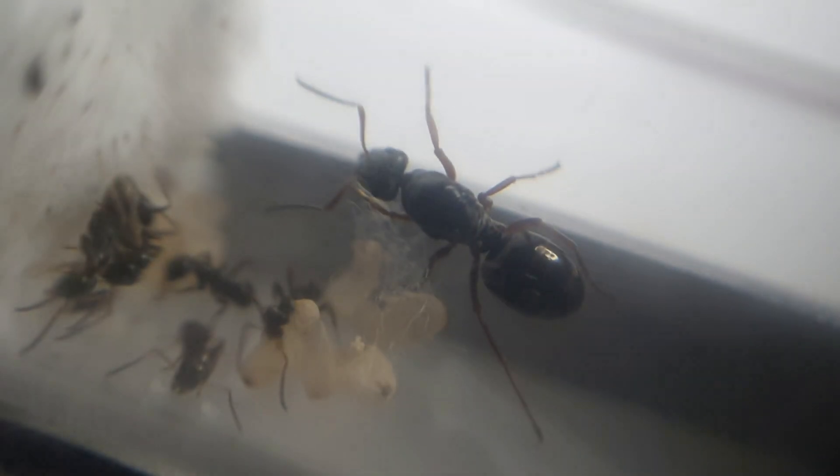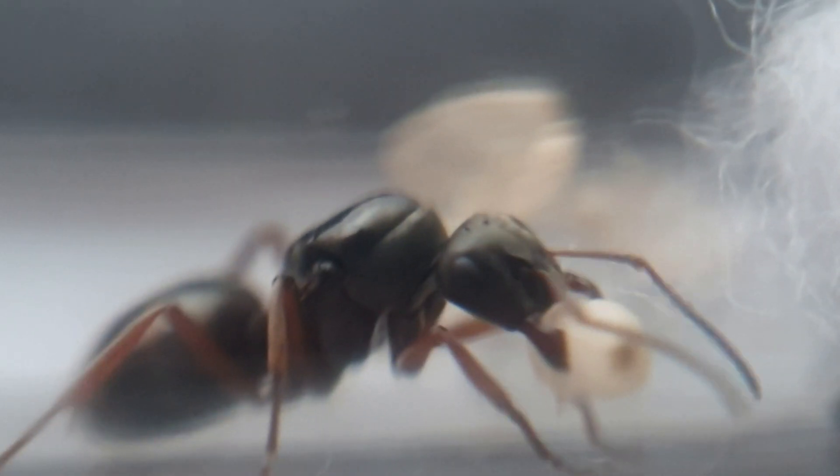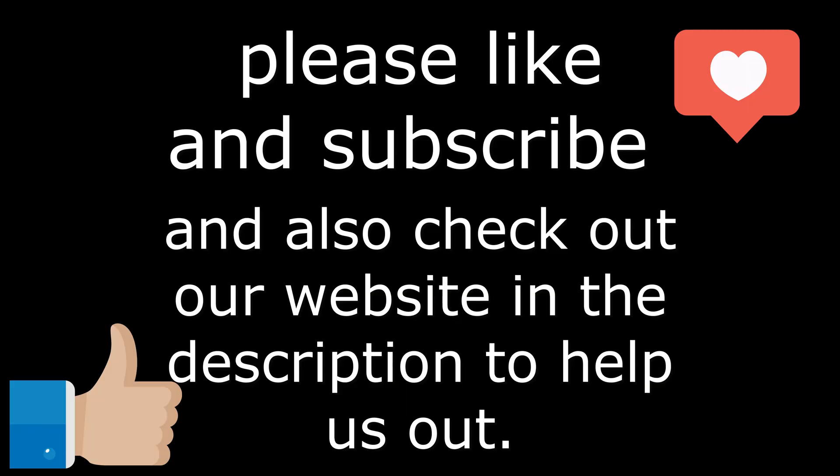Hello and welcome back to today's video. Today we're going to be looking at this queen and this growing colony. We have a queen here that was gifted to us and we don't know what species it is, so we need everyone's help to identify her. Let's get straight into it, and if you enjoy, go down below, subscribe, and check out our website in the description.